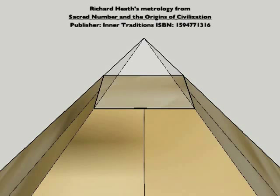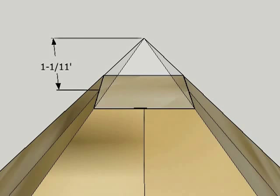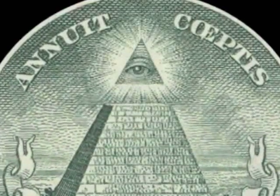Richard Heath's metrology shows the Great Pyramid's Pyramidian measured 1 and 1/11th feet in height. This metallic cap would reflect the sun's light and look a lot like the shining eye on top of the U.S. dollar bill.